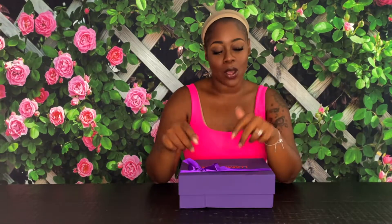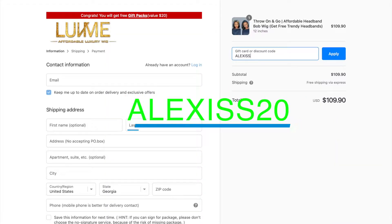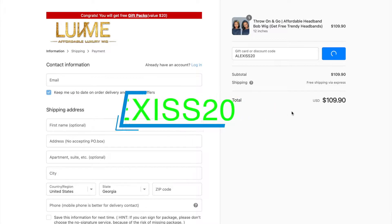What's up y'all, it's your girl Alexis back at you with another video. I have some really good news — I got a partnership with Love Me Hair! Use the code ALEXIS S20 for 20% off and get your wig. They sent me my first promotional wig, and as you can see I got my edges done already because it is a headband wig. I love headband wigs — they're super easy to put on and just grab and go.